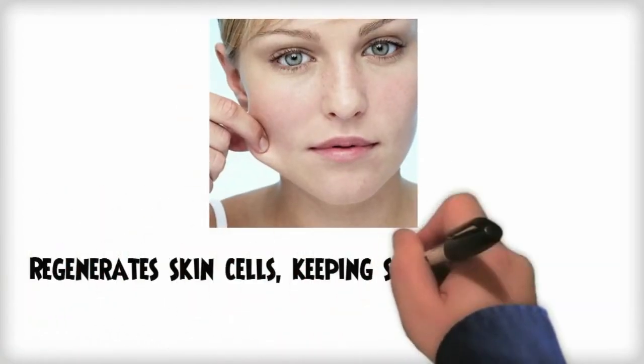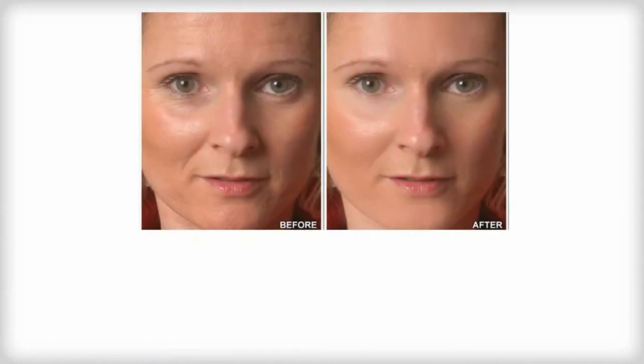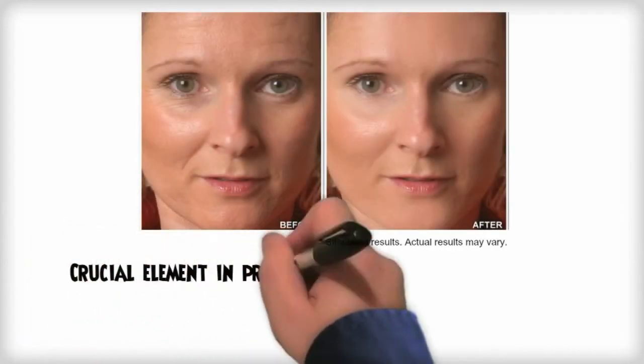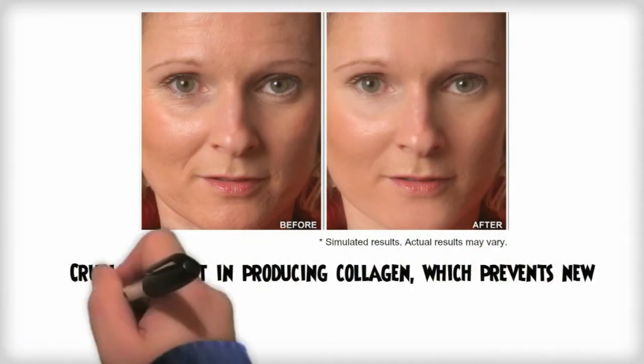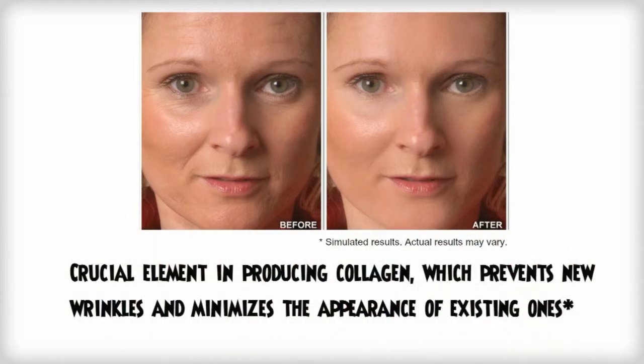It slows down the signs of aging by regenerating skin cells and keeping skin nourished with elasticity. It's crucial in producing collagen, an important element in bone and muscle structure, helping to prevent the occurrence of new wrinkles and minimize the appearance of existing ones.